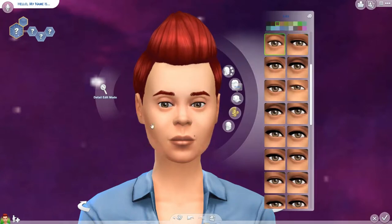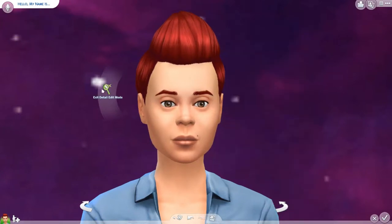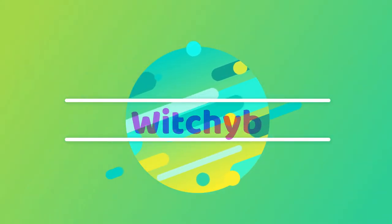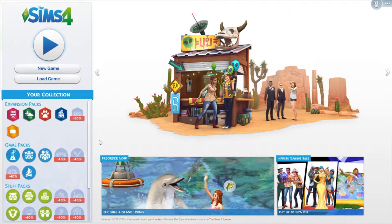Will this Sim be the most beautiful Sim I've ever made? No, most definitely not. Hello everyone, it is me, WitchyBee.